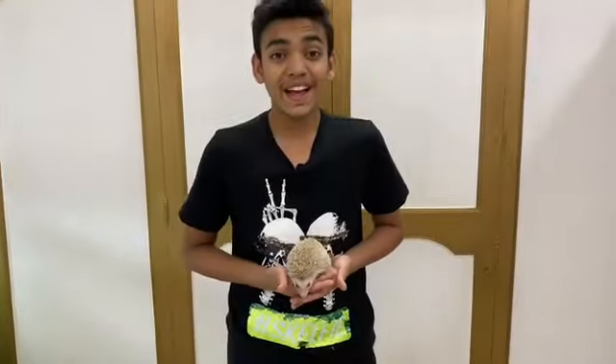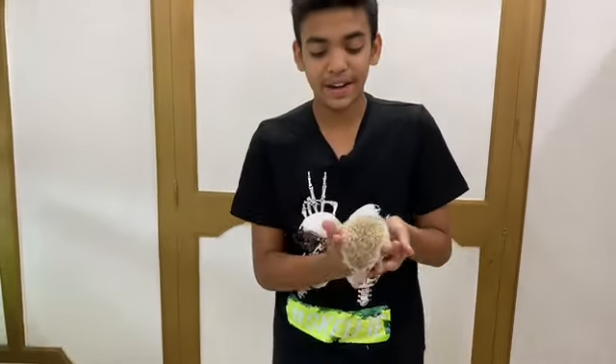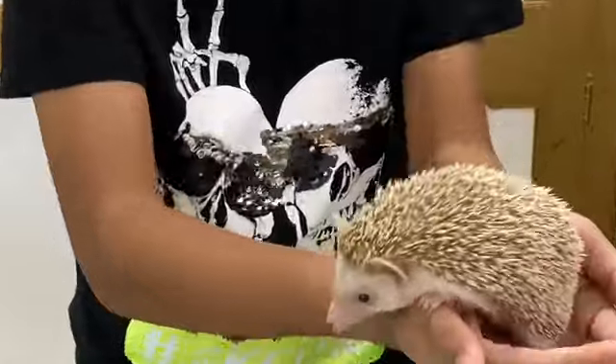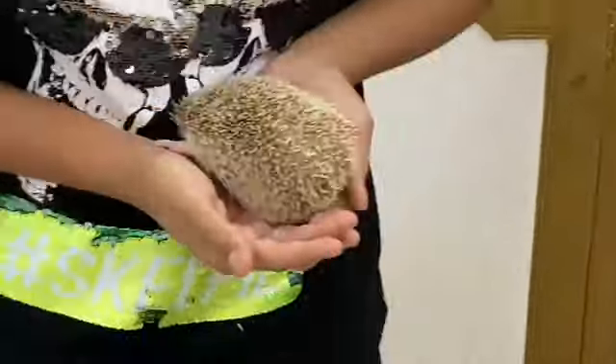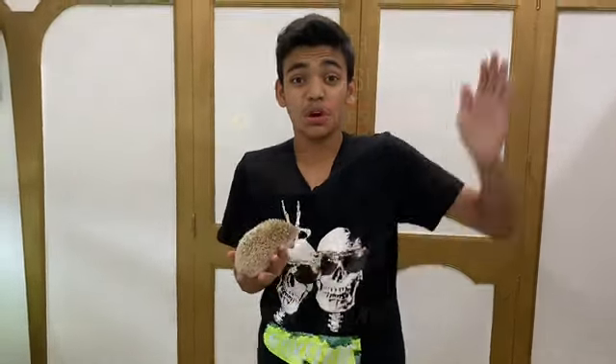Hey guys, if you like the video please like, share, and subscribe, and comment down below what you'd like to see in my next video. As you guys can see, this is the male hedgehog. Don't forget to turn on post notifications so you can get future updates whenever I post the next video. Thanks guys for watching.